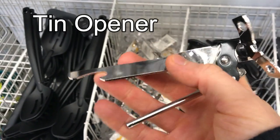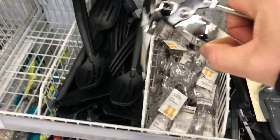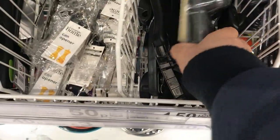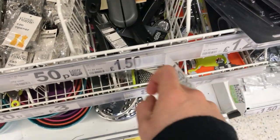Here we've got a tin opener. This bottom bit can also be used for opening bottles, but that is what we would call a tin opener. It's cheap — it's only 50p. Then you've got this other kind here — these are the more modern type of tin opener, they're a bit dearer at £1.50.